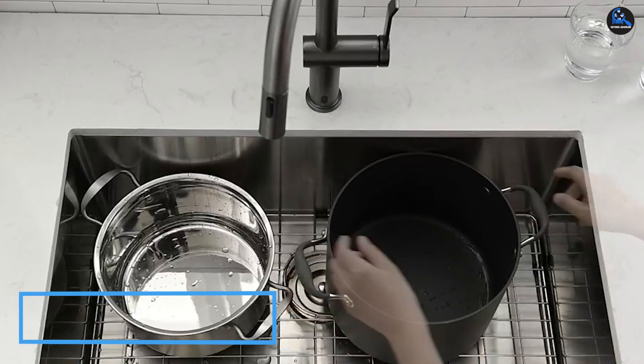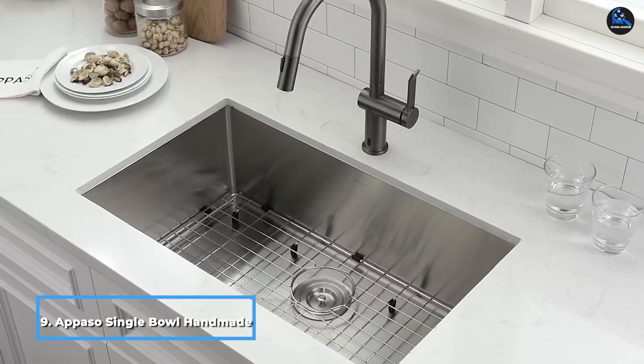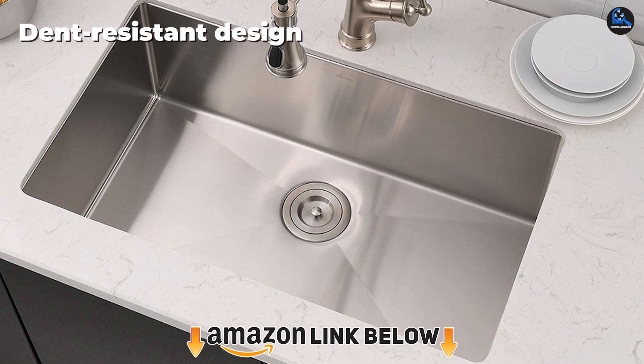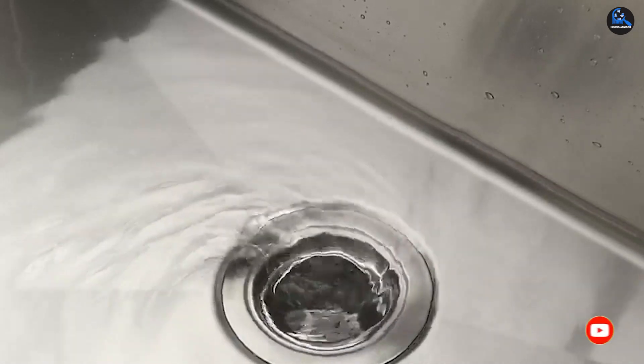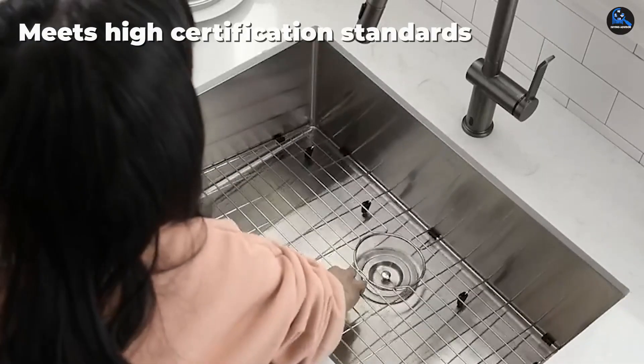Next at number nine, we have the Appaso Single Bowl Handmade Undermount Kitchen Sink. This sink is made of 18/10 T304 stainless steel and has double-gauge thickness. The undermount kitchen sink has impressive craftsmanship with a thick coating and rubber padding to prevent noise. The handmade single-bowl design offers an extra-large workspace with rounded corners, which can accommodate large pans.